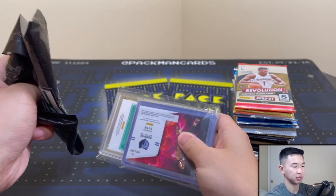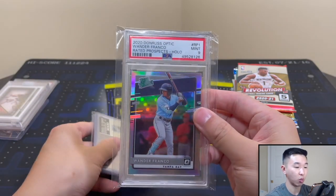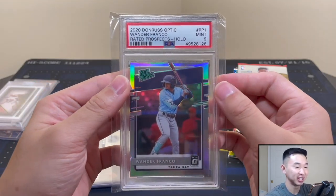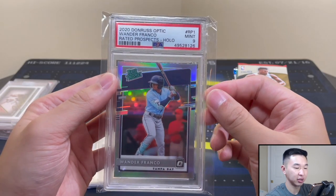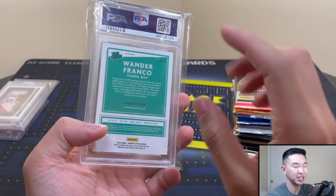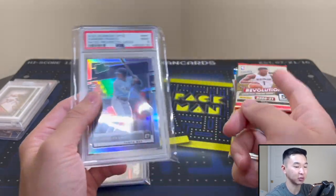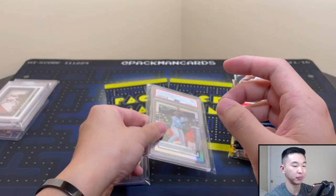Let's see our graded card first — it's a Wander Franco 2020 Optic Rated Prospect. Unfortunately Panini has no logos for baseball, and once I realized that I switched strictly to Topps. But it's a cool holographic Wander Franco card.